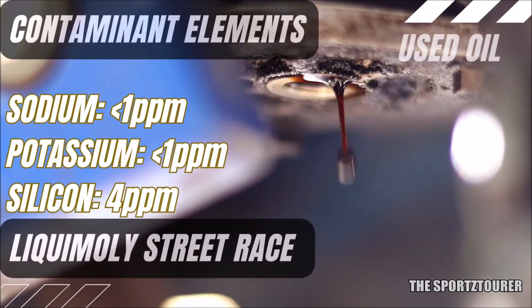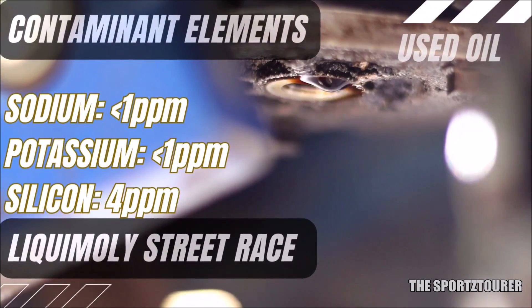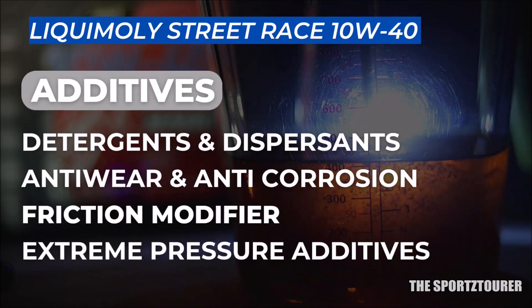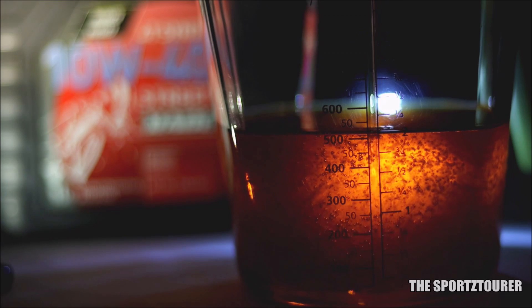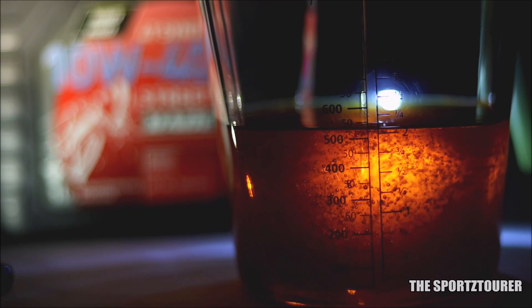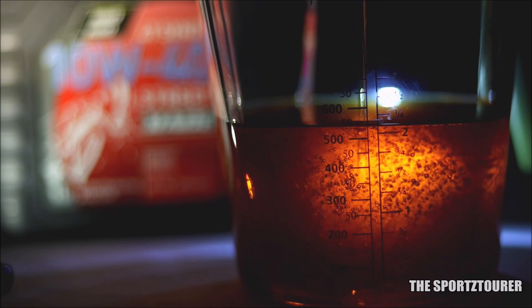In terms of contamination, we got negligible levels of sodium, potassium, and some silicon. About the additive elements, I urge you to check the fresh oil analysis done on the Liqui Moly Street Trace 10W40 from the link in the description or in the pinned comment, which will reveal a lot more about this engine oil.